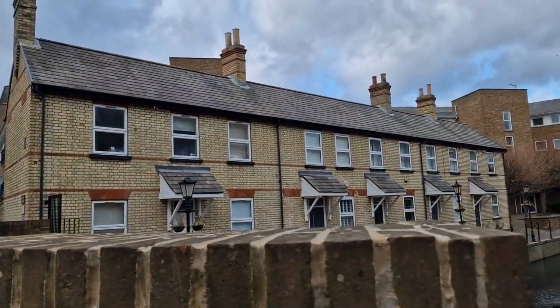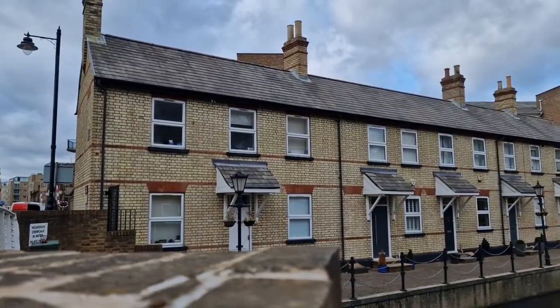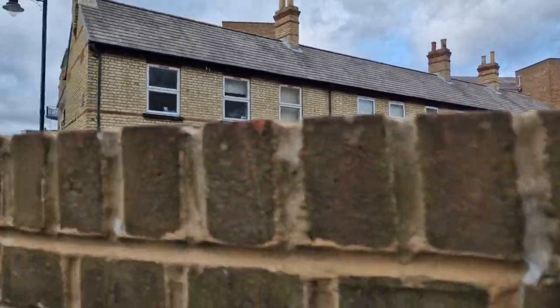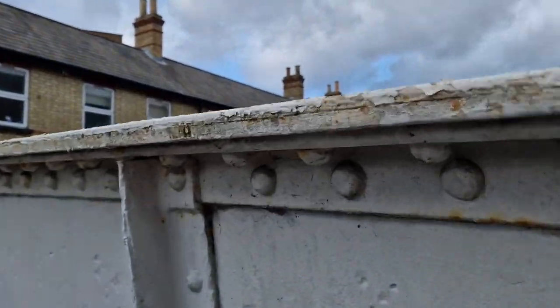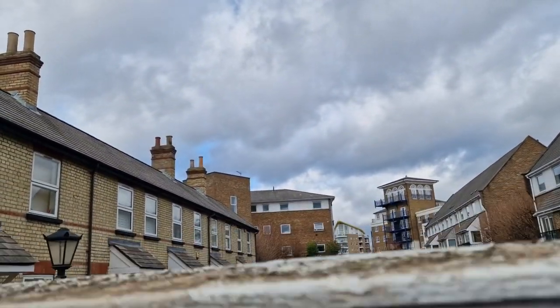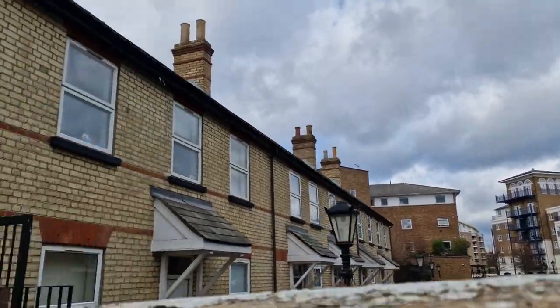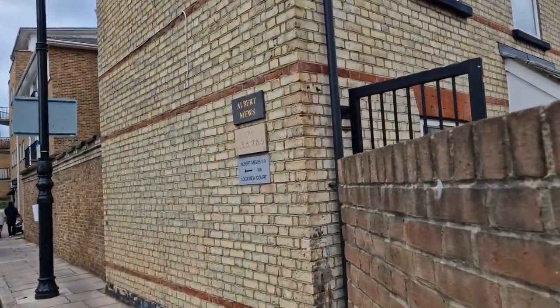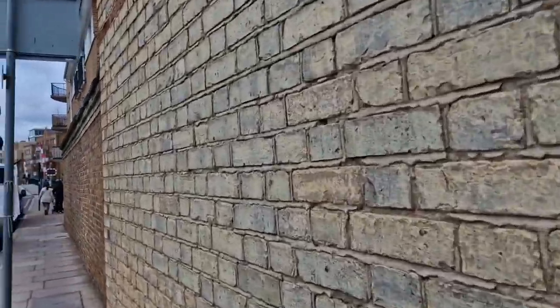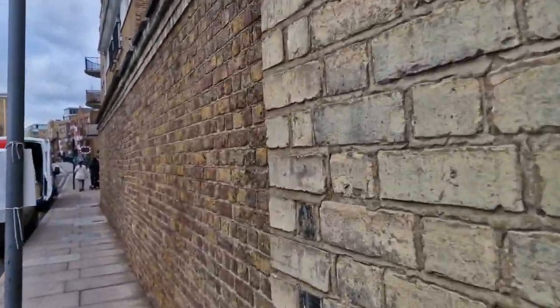The old lock keepers' cottages. This isn't the really interesting thing, though it's lovely enough. This is one of the locks. Albert Mews — probably named for Prince Albert, Queen Victoria's consort.